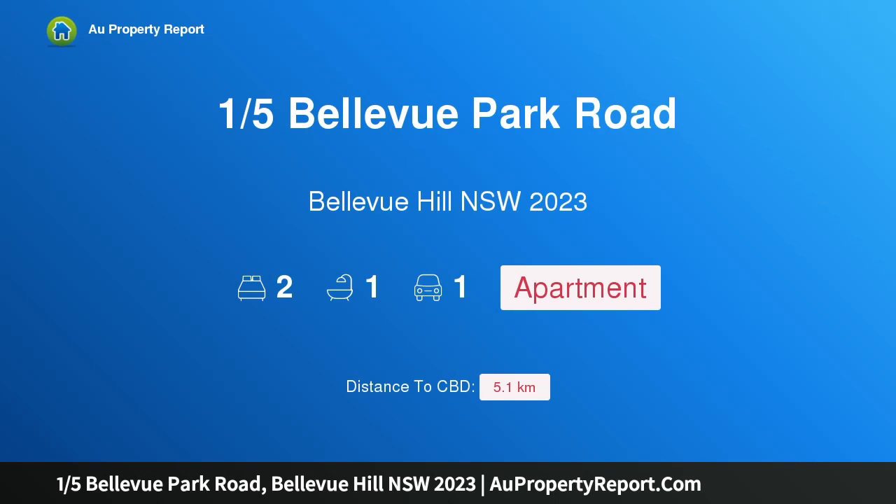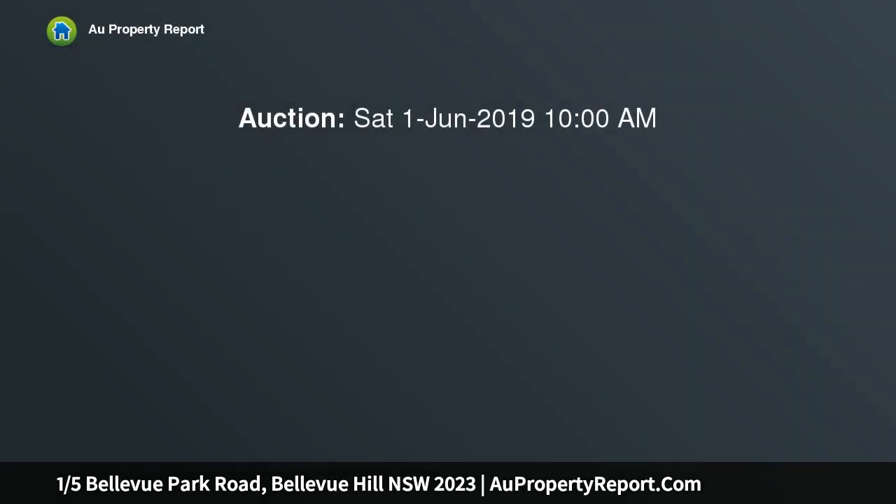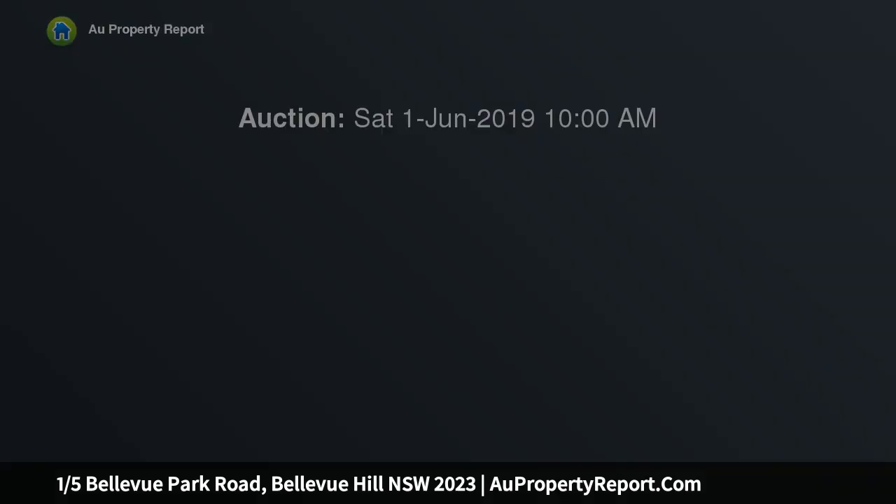I am glad to introduce property 1, 5th Bellevue Park Road, Bellevue Hill, New South Wales 2023. A huge 135 sqm 2-bedroom apartment with potential, positioned on a quiet street and perfectly orientated to enjoy a north-facing leafy aspect. This large apartment offers the astute buyer an opportunity to update and capitalize on the enormous potential.